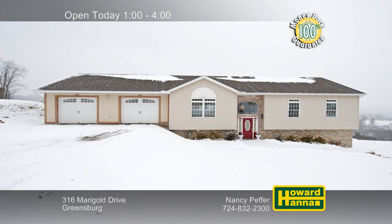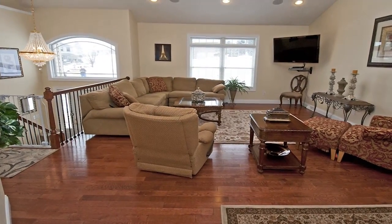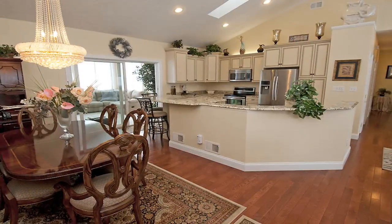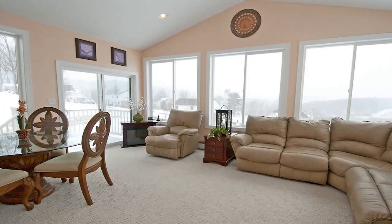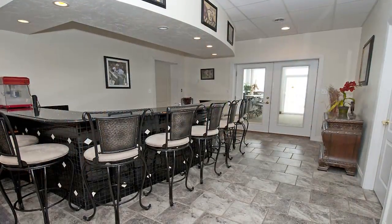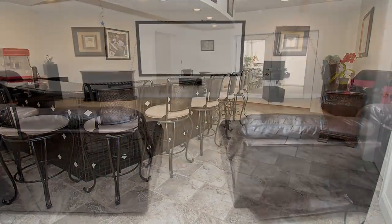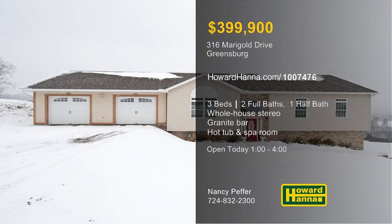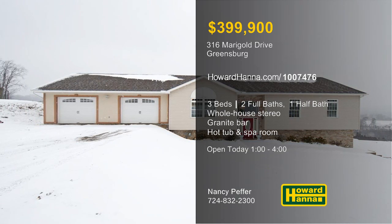Offering a host of entertainment possibilities, this three-bedroom, two-and-a-half-bath split entry in Greensburg was built for fun. Hardwood floors extend throughout the main level, whose open floor plan displays vaulted ceilings with crown molding. Gorgeous cabinetry, granite countertops, and stainless appliances unite in the eating kitchen. A vaulted sunroom leads out to a huge deck and a yard with a heated in-ground saltwater pool. Listen to some tunes on the whole house stereo system, or spend leisure time enjoying a lower-level granite bar, an enormous home theater, an indoor hot tub or spa room, and an indoor basketball court. Two garages with parking for a total of five cars are one more advantage of this home, which will be open today with Nancy Peffer.